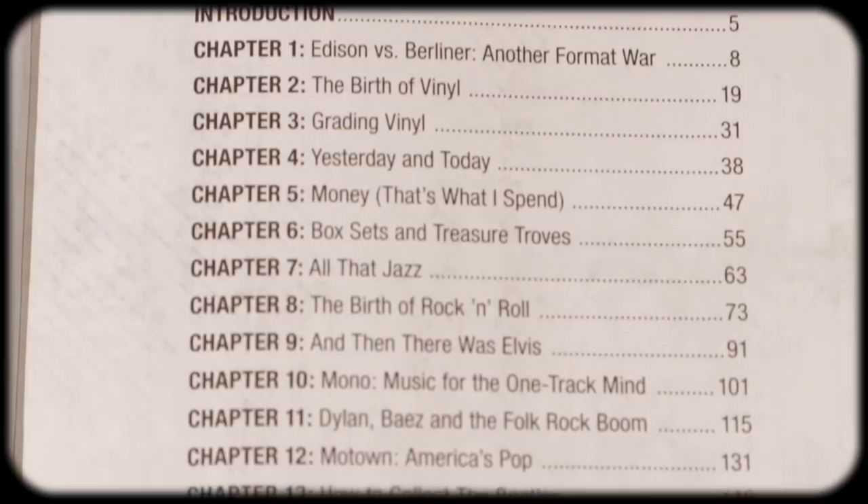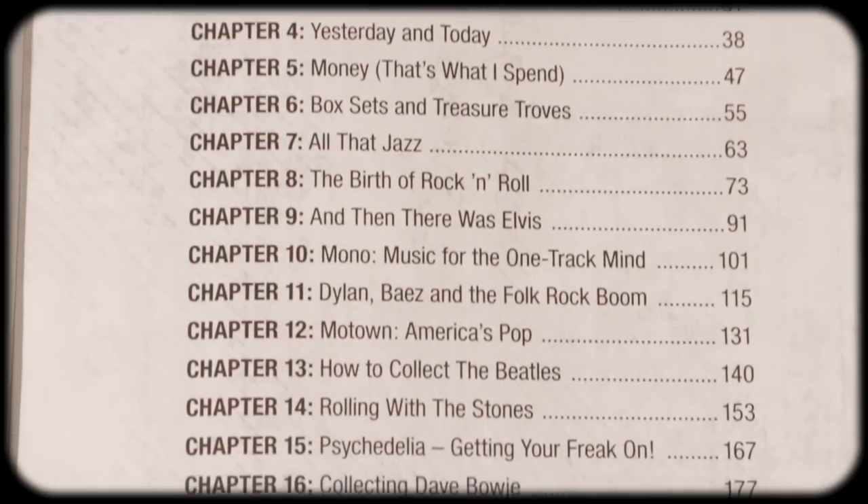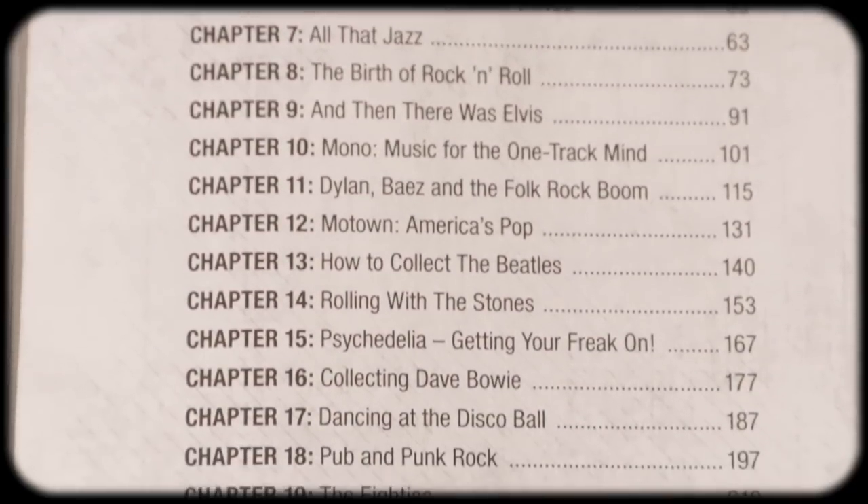Now right off the bat, for you longtime collectors, you might be thinking you're going to pass on this — I know pretty much all there is to know about record collecting — and honestly I'm in the same boat. But I read it anyway and I was surprised that I learned a few things, especially about the birth of record collecting. It's broken up almost chronologically, how music sort of evolved.